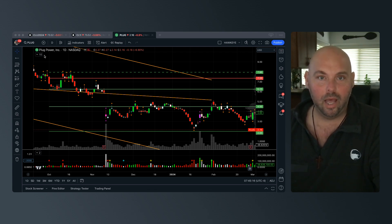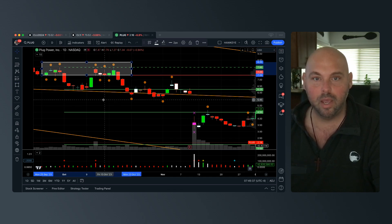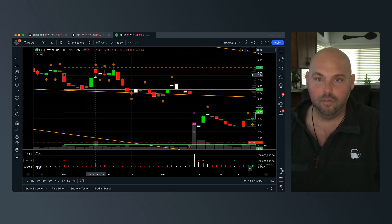We're looking today at Plug Power Incorporated, ticker PLUG. This is a daily chart on the Nasdaq exchange. I'm going to zoom into this entry area right here, because this is where our focus needs to be — this is where the decision was made. Notice we have a little bit of a consolidative state for several days, then a fairly aggressive push, and then we come right back up.